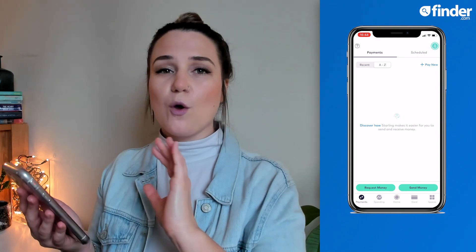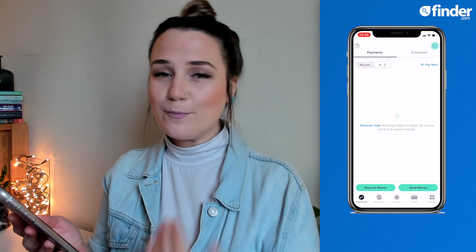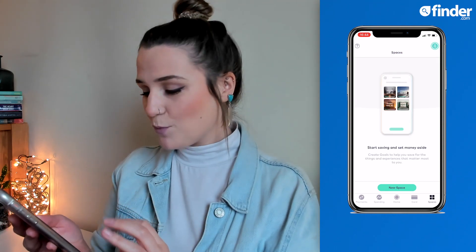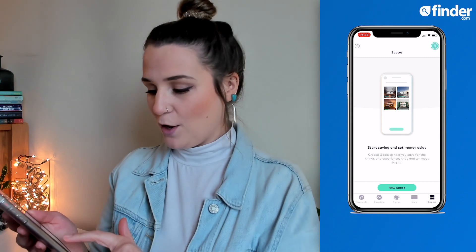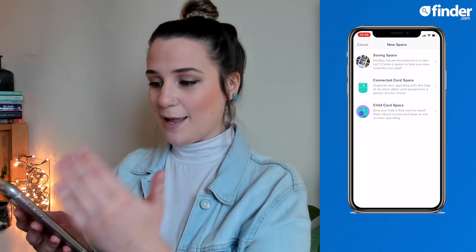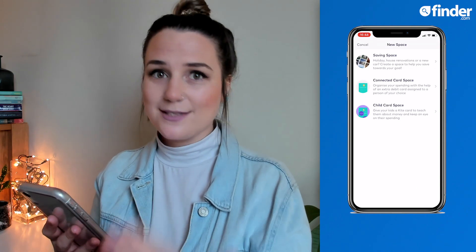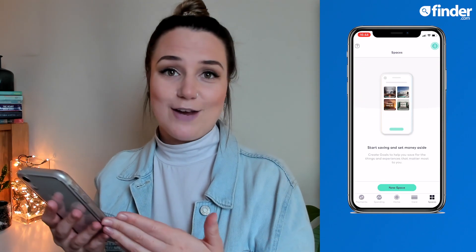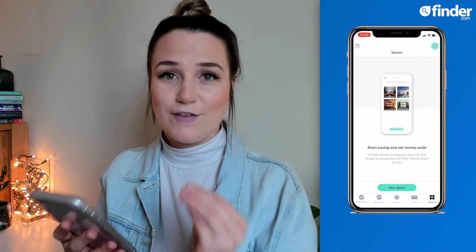On the far right-hand side of the bottom navigation bar, you have what's known as spaces. This is where you can set savings goals and put money aside into separate pots. When you click on new space, it brings up three different options for you to choose from. Saving spaces do what they say on the tin — this is where you can create a separate pot to start saving for a specific goal.